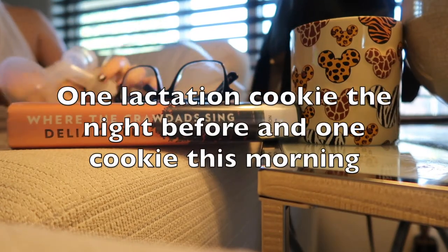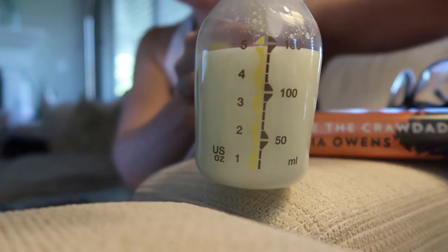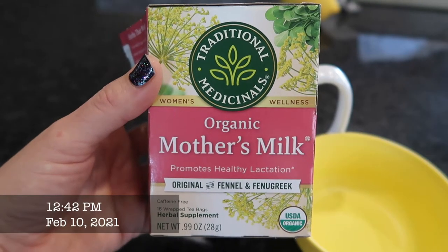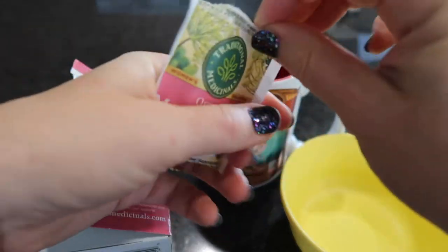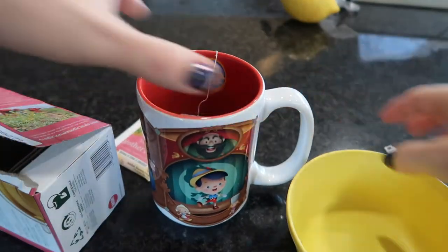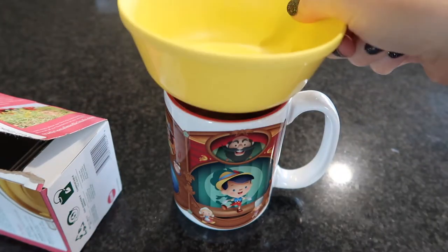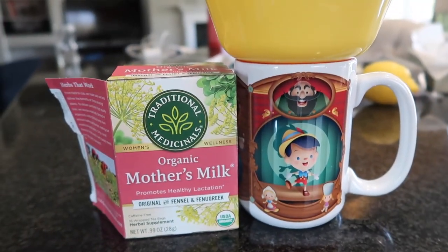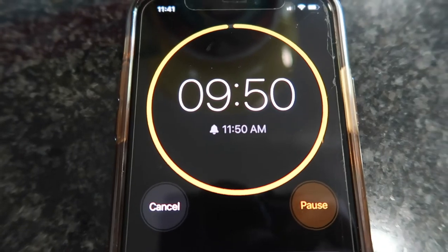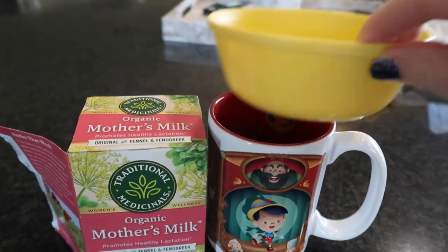I officially began my experiment on February 9th. I had one cookie and one cup of tea before bed, along with one cookie the next morning, and for some reason I pumped nearly five ounces that morning. Early on I was having two cups of tea a day — one in the morning/afternoon and one right before bed — but I tapered to one cup before bed around the two-week mark. To make the tea: steep one tea bag in boiling water for 10 minutes, covering your mug to ensure full extraction of the tea leaves.